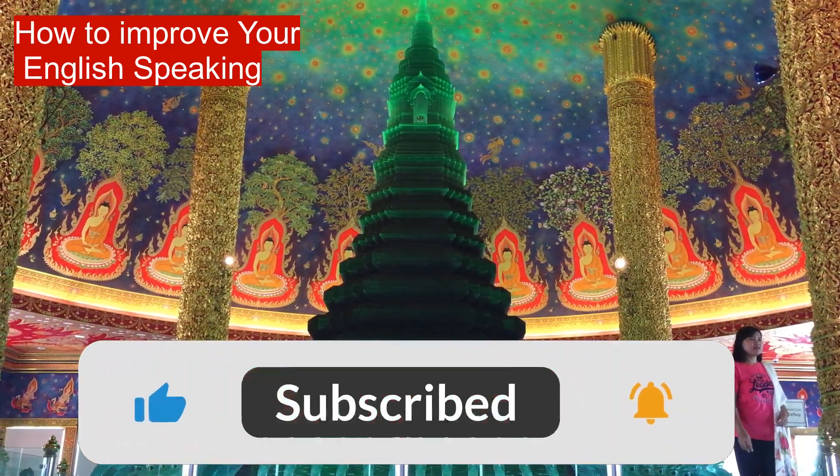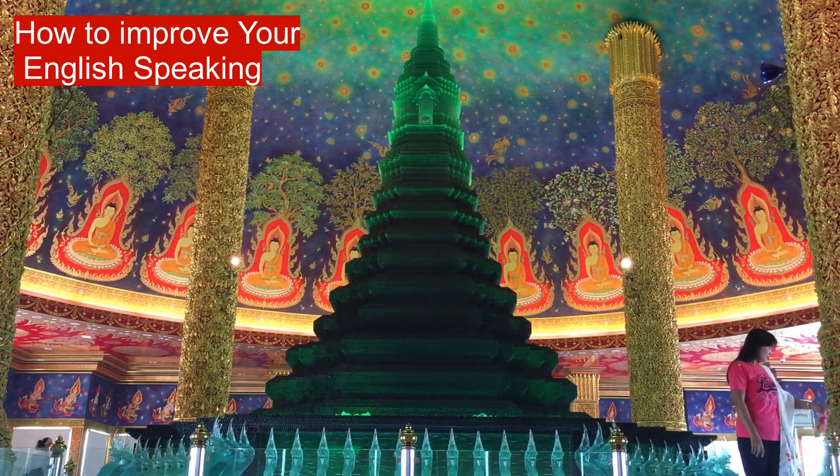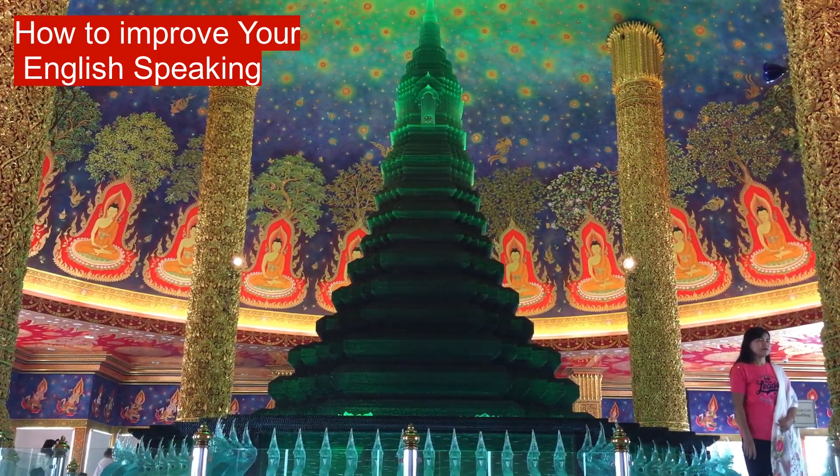Enjoy improving your spoken communication in English. Choose one tip from this article and start improving your English speaking skills right away.